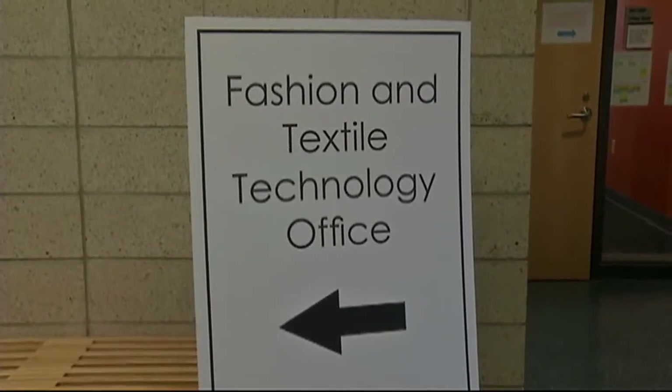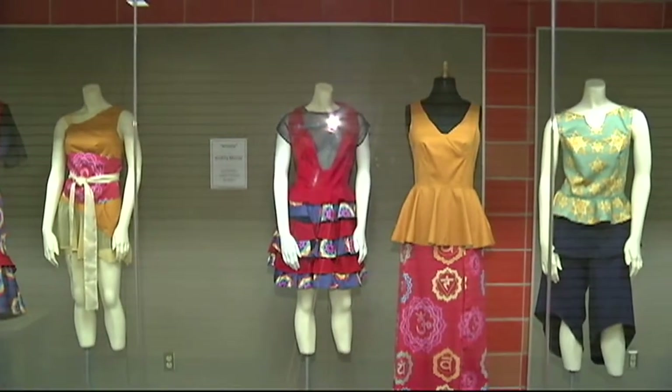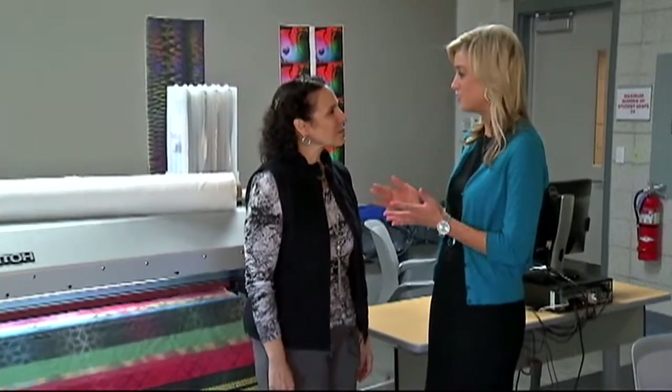Up on the third floor of the Buff State Technology Building, the focus is on state-of-the-art design. From manufacturing to fashion, technology really is a beautiful thing. Lynn Berrady, how is this new building helping the fashion design program here at Buff State? Well, we're really excited, because along with this new building, we've got a lot of new technology.